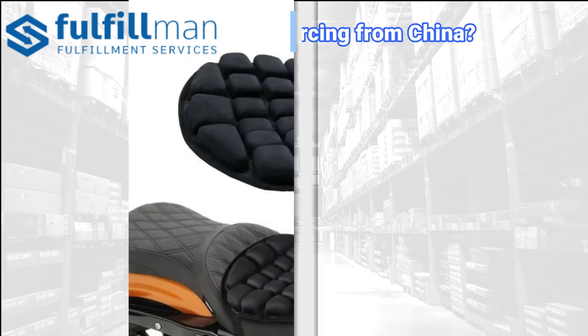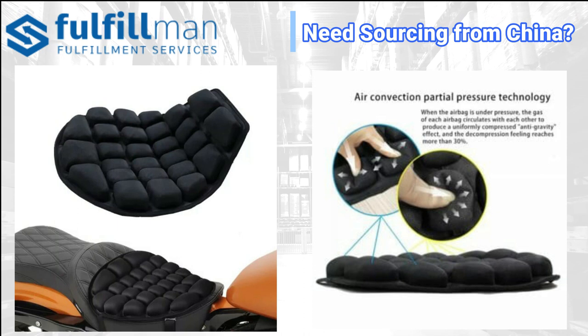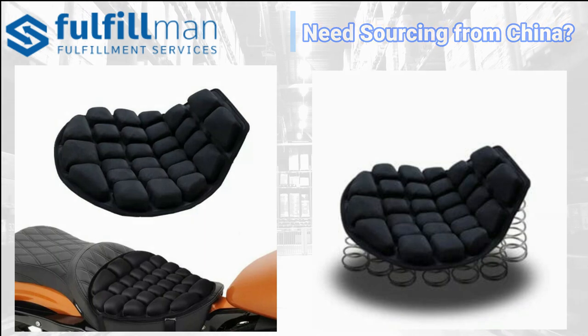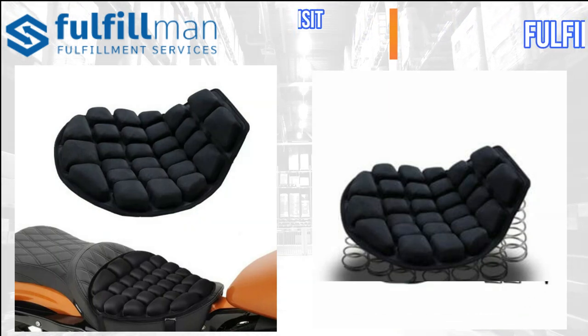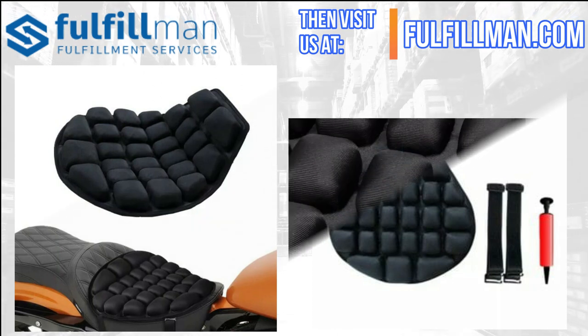Coming up at number one is the air motorcycle seat cushion. Boost your motor biking experience with the most comfortable seat, featuring multiple air convection technology. When the airbag receives a squeeze, the gas flows to each other, producing a uniformly pressurized anti-gravity effect. It is made of TPU fabric that has excellent elasticity and wear resistance.